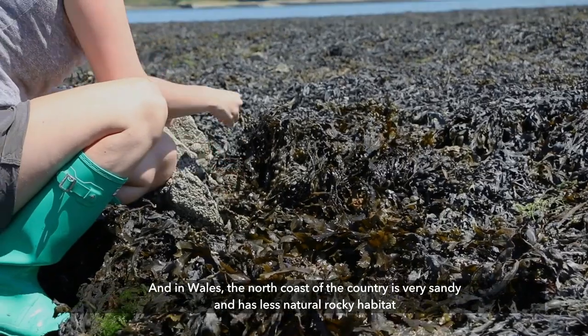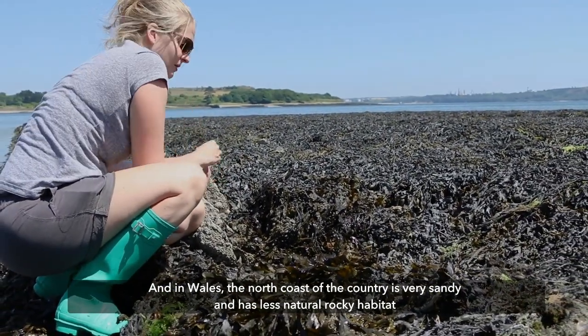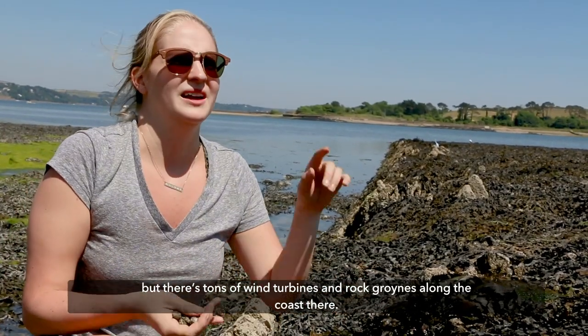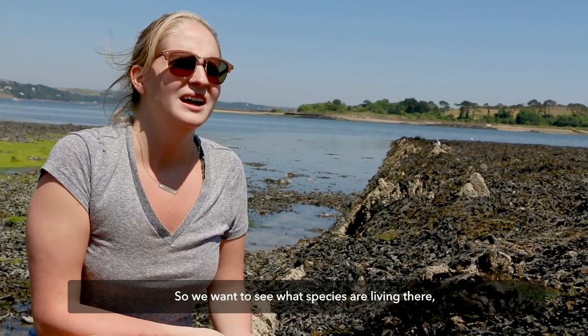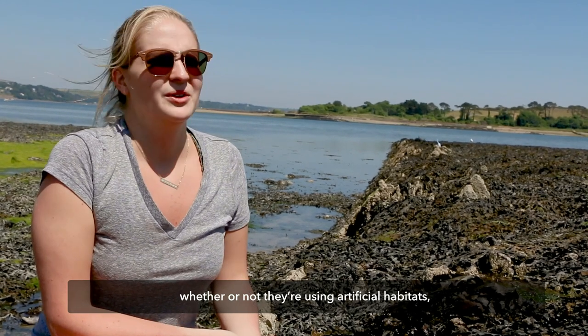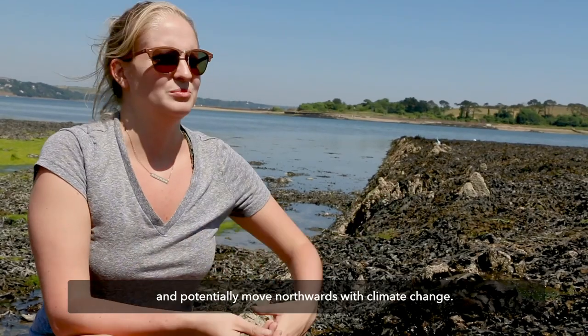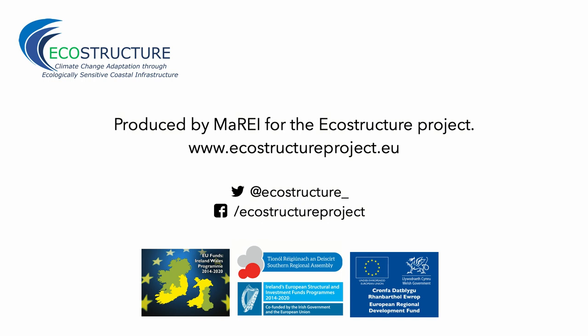In Wales, the north coast is also very sandy with less natural rocky habitat, but there are lots of wind turbines, rock groins, and things like that along the coast there. We want to see what species are living there, whether they're using artificial habitats, and whether they have viable populations that they can use to move around and potentially move northwards with climate change.